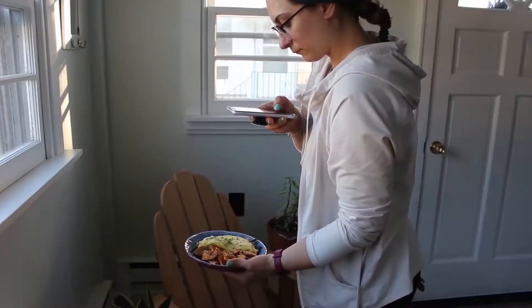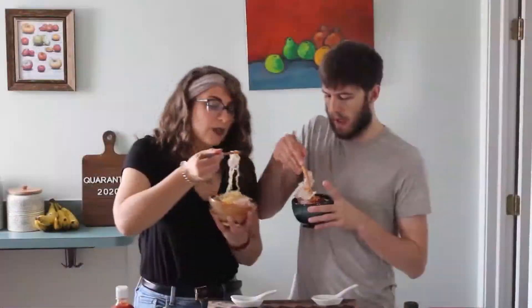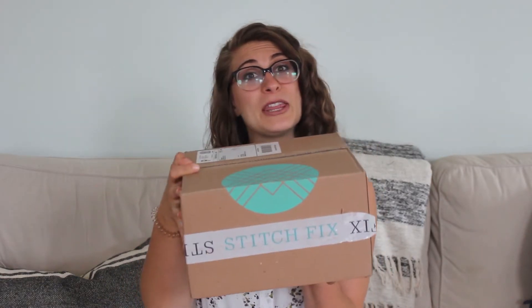Hello everyone! I'm Nicole and welcome back to my channel. So today I'm going to be unboxing my Stitch Fix for the month of May. For those of you who don't know, Stitch Fix is a subscription box where you actually get a personal stylist and they send you five items of clothing or accessories in a box for you to try on. I have been using Stitch Fix for about four or five years — this is actually my 49th fix, so that's a little crazy.